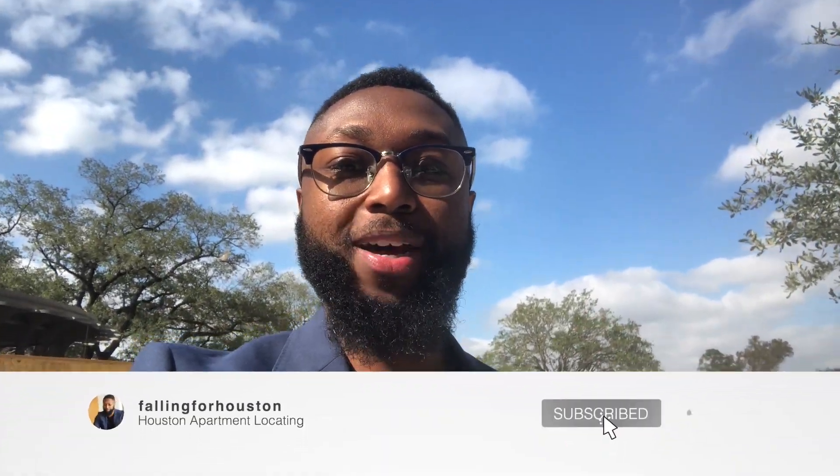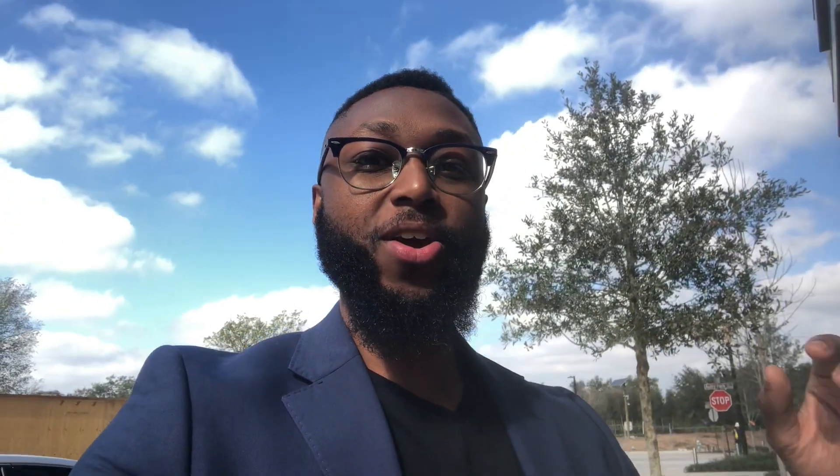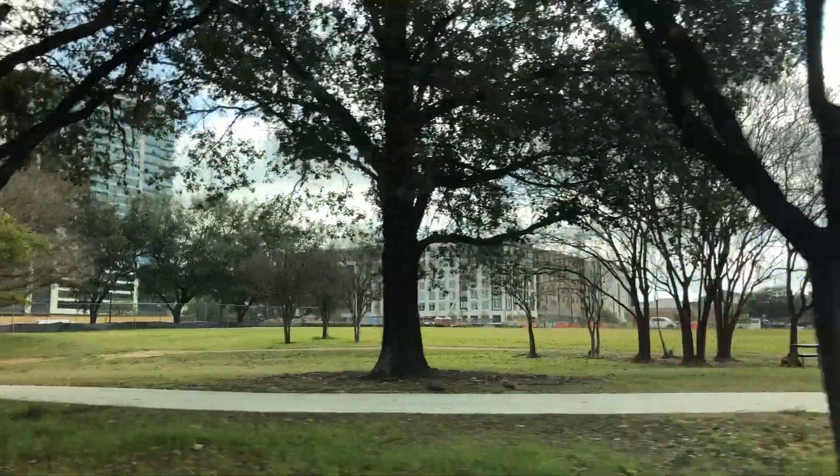What is up everyone, welcome to my channel. If this is your first time watching, my name is Floyd. I am a luxury apartment locator right here in the city of Houston. I specialize in helping my clients relocate to and within the city. If you're thinking about moving to Houston in the next 60 days, hit the subscribe button, the like button, and the bell for notifications — I post weekly content showing you exactly what it's like living in Houston.